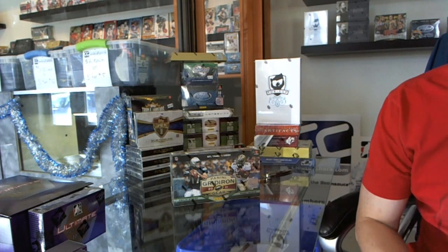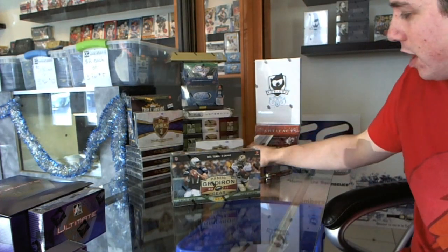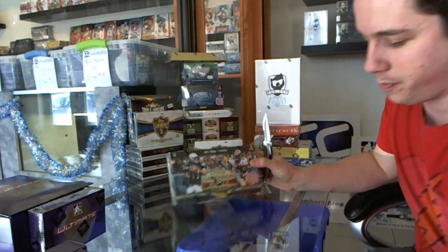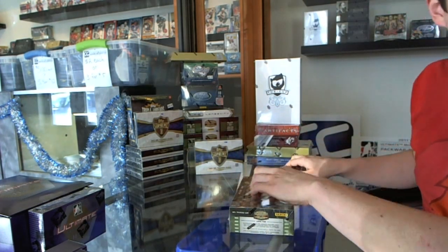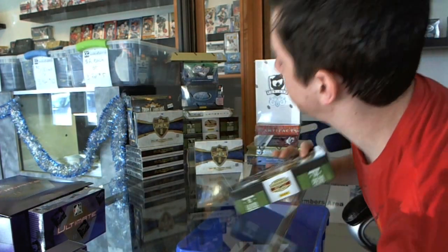So here we go, Matt Fearns, 2 box break — 2011 Gridiron Gear and Top Supreme Football. Good luck to you buddy. Let's hope there's a Cam Newton in here and a 6-way in there.